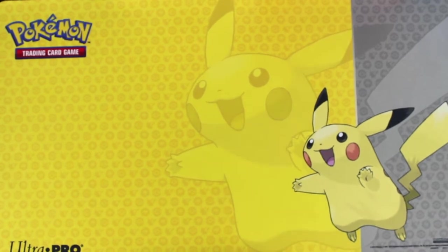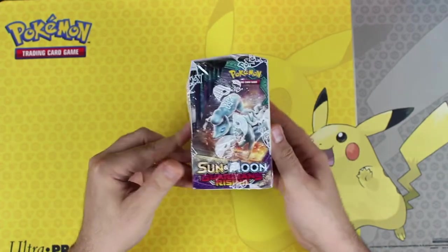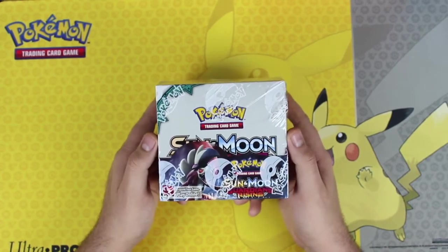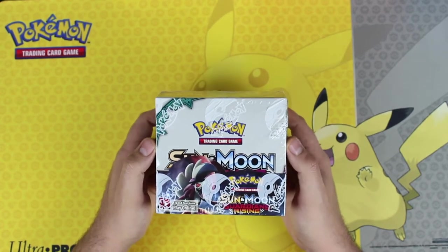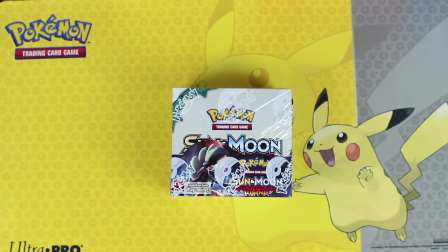Welcome to another episode of Poke the Monster. Thanks to Ryan's PA Collectibles, a good friend of mine who donated a box of Guardians Rising to the channel for me to open. I'll put a link in the description to his Facebook page — he sells booster boxes for around $90 shipped or $93 for priority shipping. We're going to be opening up this entire box today, so stay tuned!